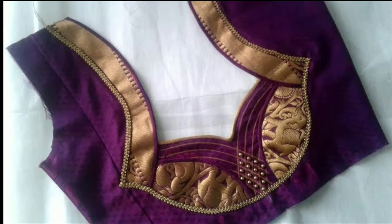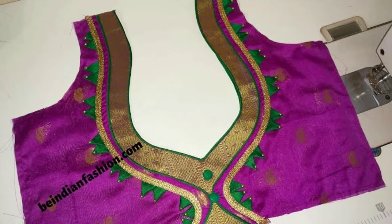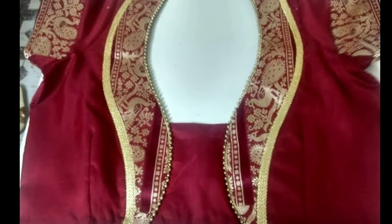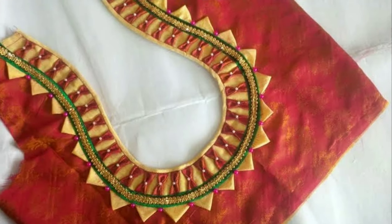Here you can see all types of designs like blouse designs, latest dress materials, accessories, jewellery designs, thread bangles, and so on. If you like my videos, give valuable feedback in the comment section — it will give motivation to me for uploading more videos.